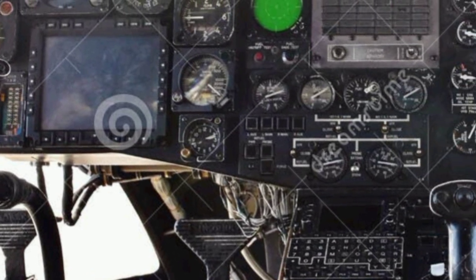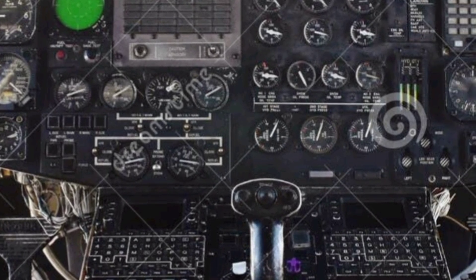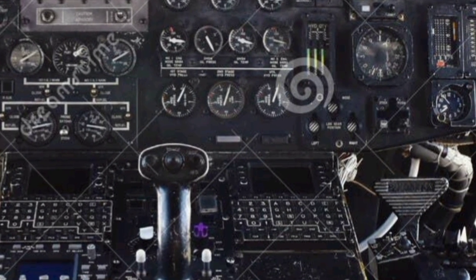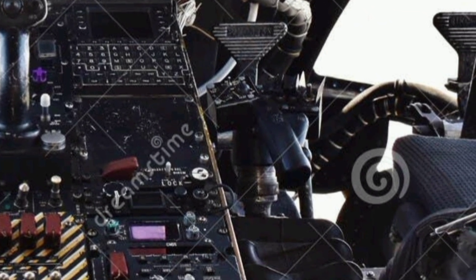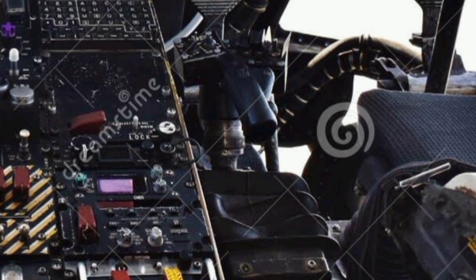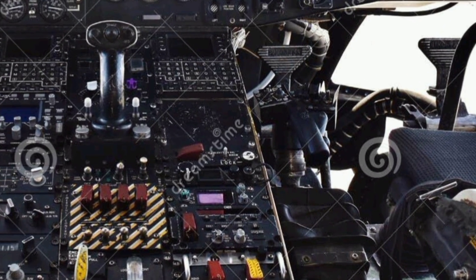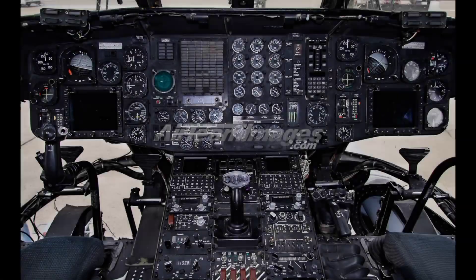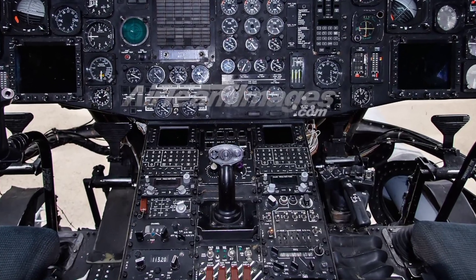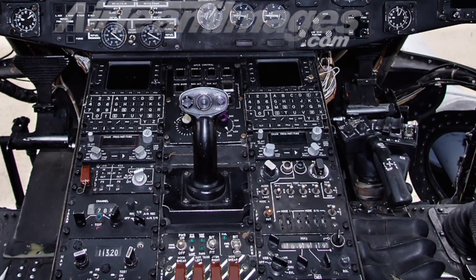One of the most impressive aspects of the CH-53E Super Stallion is its payload capacity. The helicopter can carry external loads of up to 36,000 pounds, making it ideal for transporting heavy equipment, vehicles, and supplies to the most remote or challenging environments. Internally, it can carry up to 55 troops or a combination of personnel and cargo, offering exceptional flexibility for military and humanitarian missions alike.